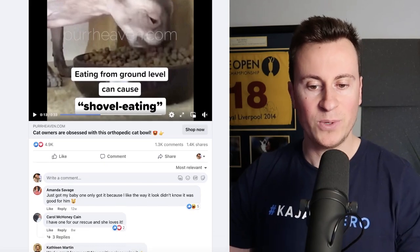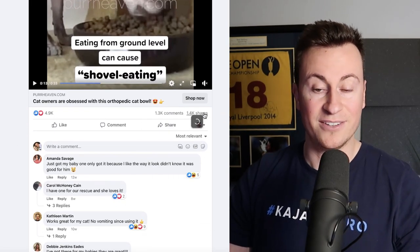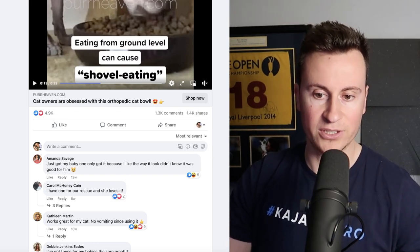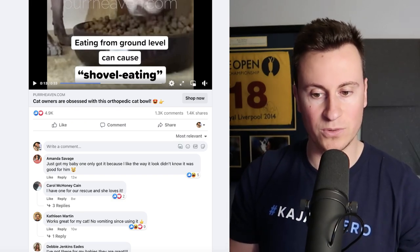If we jump straight into the first one and take a look at this particular Facebook ad, we can see it has nearly 5,000 reactions, 1,300 comments and 1,400 shares. Whilst engagement is of course important — it shows traction, it shows interest — nobody continues to run a Facebook ad unless they're seeing some sort of return.